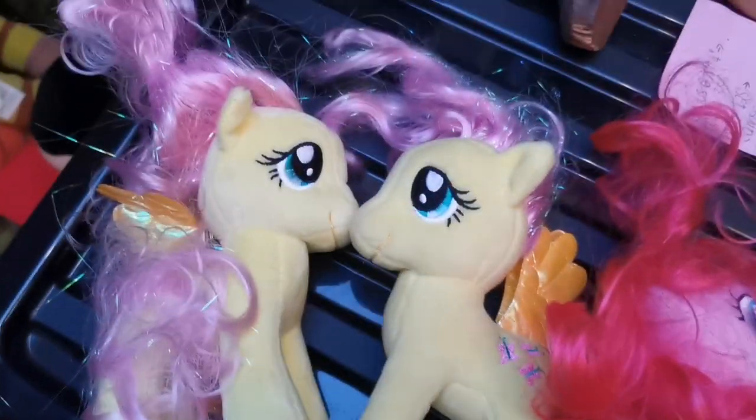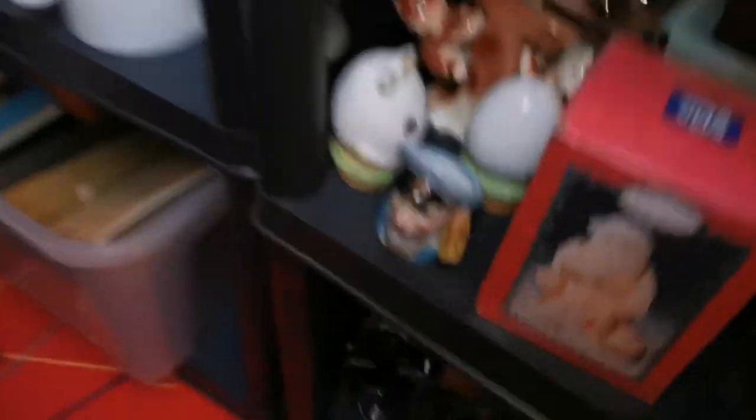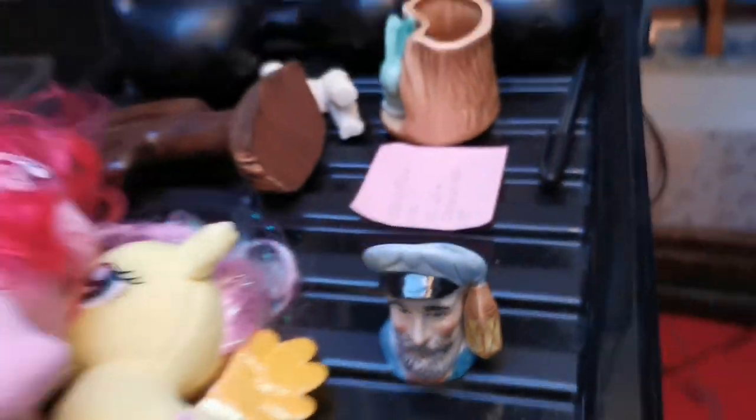These fuzzy little My Little Pony creatures have sold — the hair's in a bit of a state, but I've got a pink one and two little Pegasus ponies. These sold for £12. And this little fella — I think he's a Leonardo Collection tiny little Toby jug — has sold for £7.